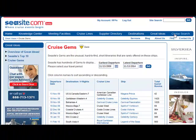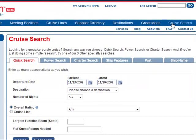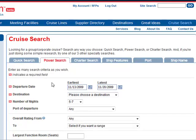Let's do some searching on Seaside.com. When you open the cruise search page, you'll see that you have six different options for searching. But let's go to a power search.